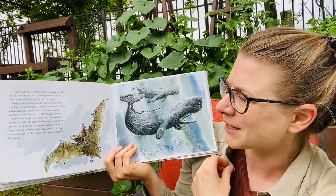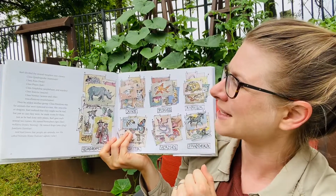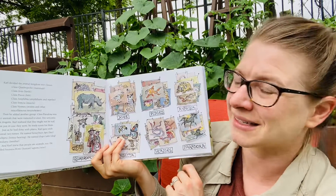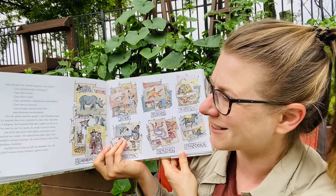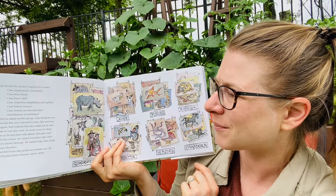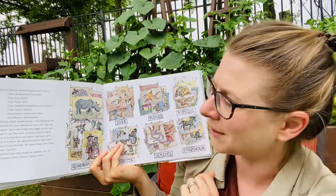Whales in the same group with mice seemed crazy, but Carl knew they were similar on the inside. Carl divided the animal kingdom into classes: Class Quadrupedia — mammals; Class Aves — birds; Class Pisces — fish; Class Amphibia — amphibians and reptiles; Class Insecta — insects; Class Vermis — worms and other miscellaneous invertebrates. Then he added another group: Class Paradoxa was for animals that were rumored to exist, like unicorns or dragons. Carl realized that they might not be real, but just in case they were, he made room for them. Just as he had done with plants, Carl gave each animal two names. He named honeybees Apis mellifera — bee, honeybearing. He named dogs Canis familiaris — dog, familiar. And Carl knew that people are animals too. He called humans Homo sapiens — human, wise.